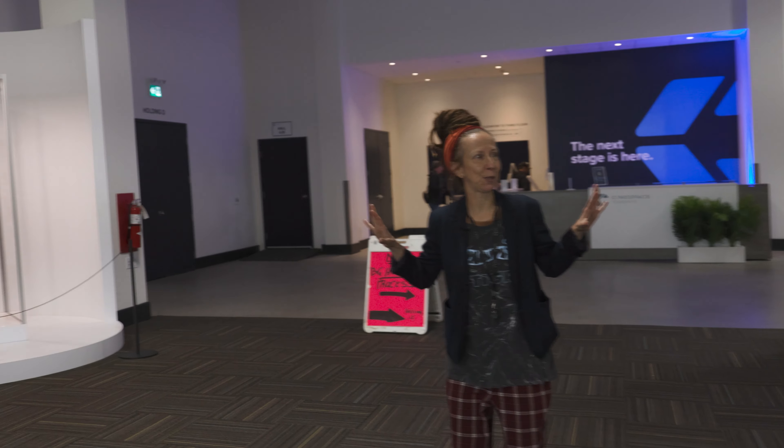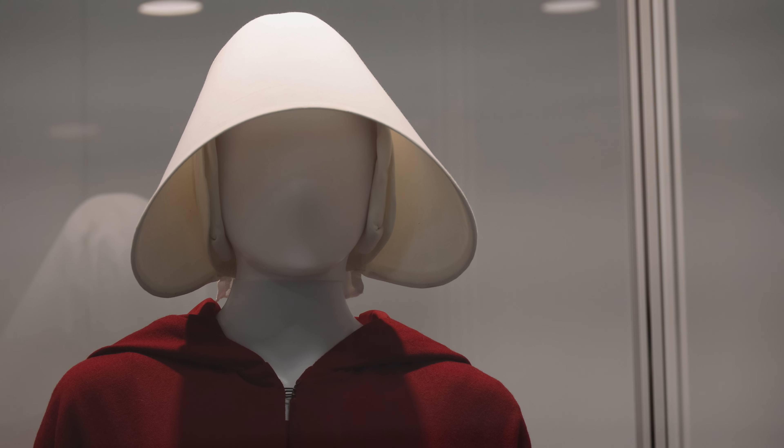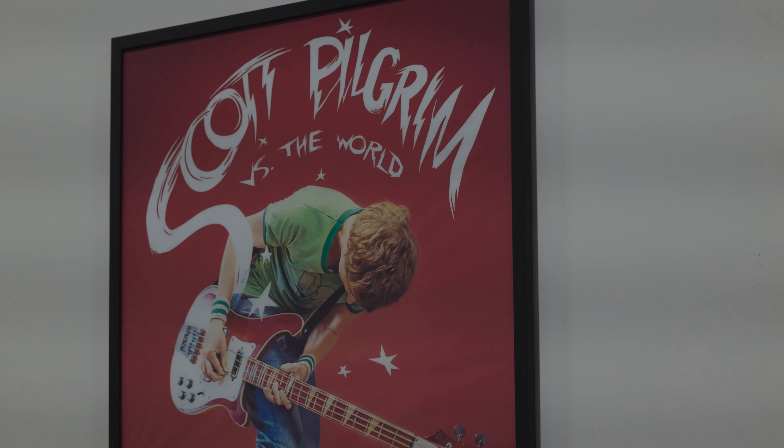Pretty much all the posters you see on the walls — Nightmare Alley, Reacher, of course The Handmaid's Tale — happen in this space, so students that come here get to interface with industry in unbelievable ways.